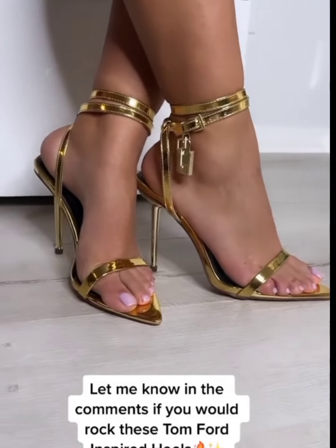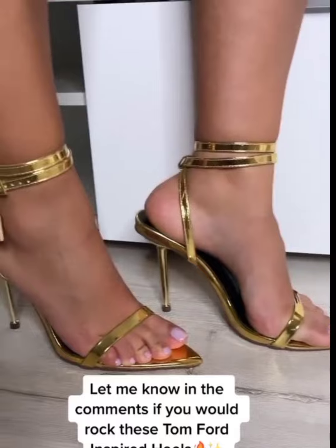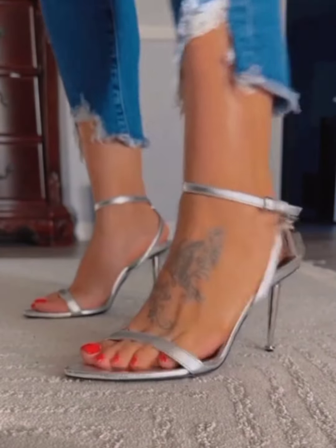If you've ever slipped on a pair of designer heels, you already know it's not just about style — it's an entire experience. But what makes Tom Ford heels truly special? They feel like they've been plucked straight off a Paris runway, but with an edge that makes them perfect for real life.